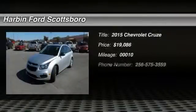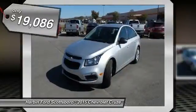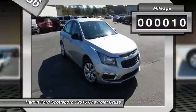The 2015 Chevy Cruze. The Cruze blueprint calls for more than you'd expect and is priced below $20,000. This vehicle has less than 100 miles. Here are some of this vehicle's great options.